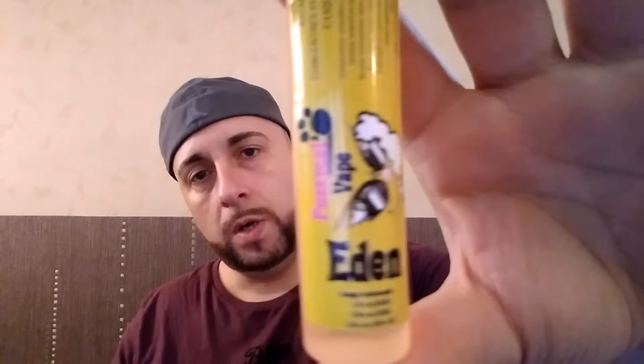On va commencer avec le premier, qui est l'Eden. Voilà la fiole. Ils ont un petit peu plus de 3 semaines. L'Eden — qu'est-ce que je peux vous dire au niveau du synopsis ? Un pop-corn sucré, caramélisé à souhait et une pointe de vanille. C'est parti. Donc, j'ai toujours ça dans mon RH mini, double coil. Je suis à 0,29 sur du 0,40 à 33 watts.